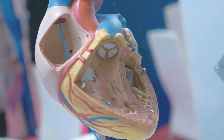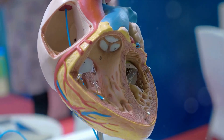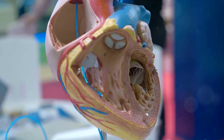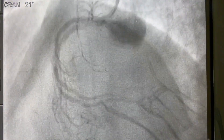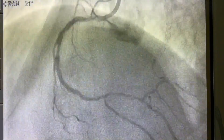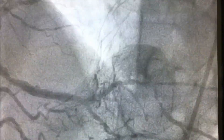However, just like a city, the heart can also fall into disarray. This is where pathology comes into play, the study of disease. Heart disease remains one of the leading causes of death worldwide. It comes in many forms. Coronary artery disease, for instance, occurs when the arteries that supply the heart with blood become narrow or blocked, often due to a buildup of fatty deposits.